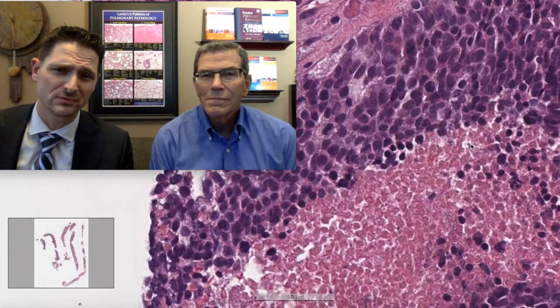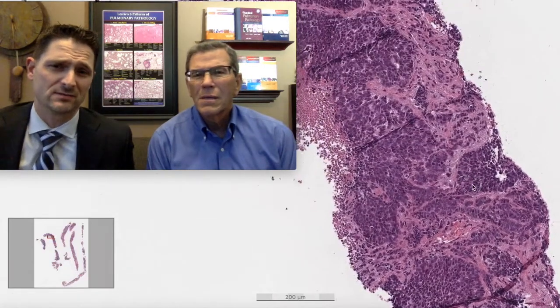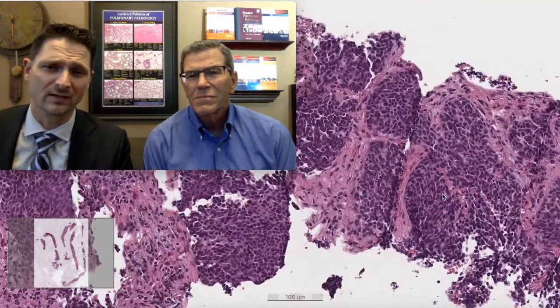At high power, we have large zones of necrosis, hyperchromatic cells all squished together with some molding against each other. In a busy practice you're just ready to move on to the next case — hyperchromatic, very cellular, nuclear molding, a dusty-looking chromatin pattern — so you sign this out as small cell carcinoma and move on, thankful that it's not a glandular proliferation.